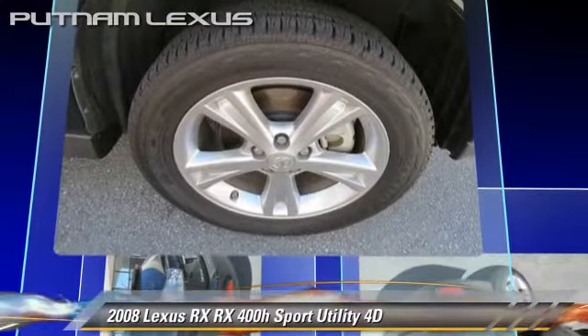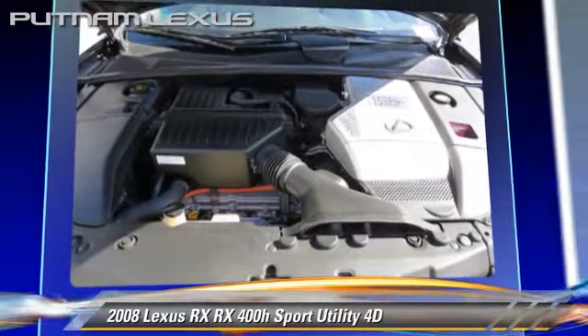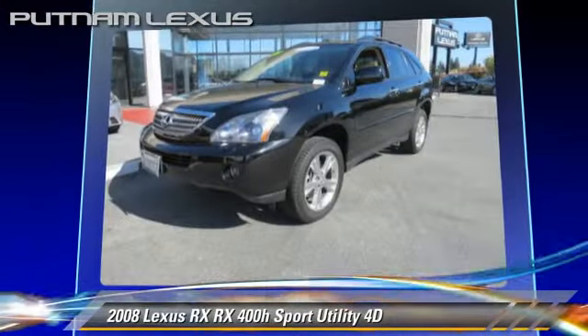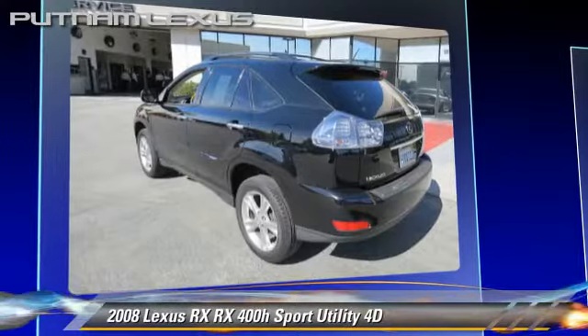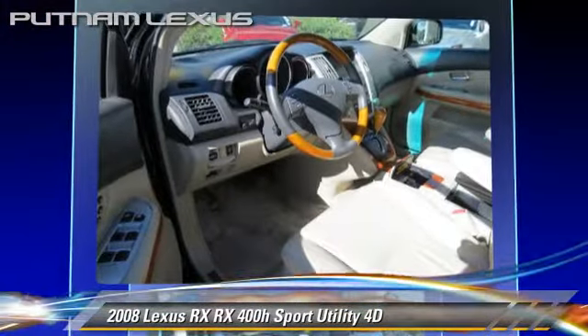This Lexus features front and rear side airbags, premium package, and all-wheel drive. Safety features include traction control, stability control, and four-wheel ABS.